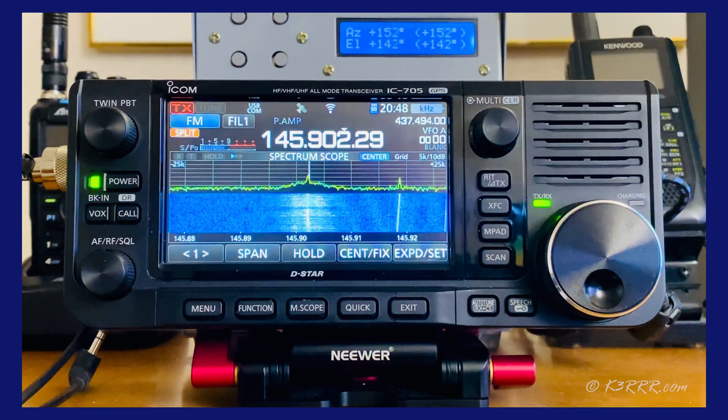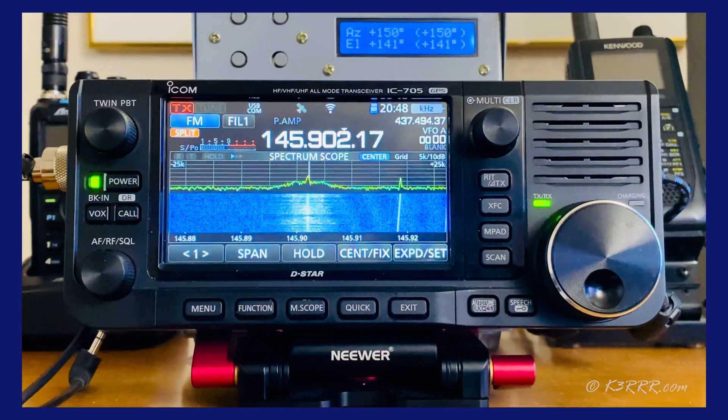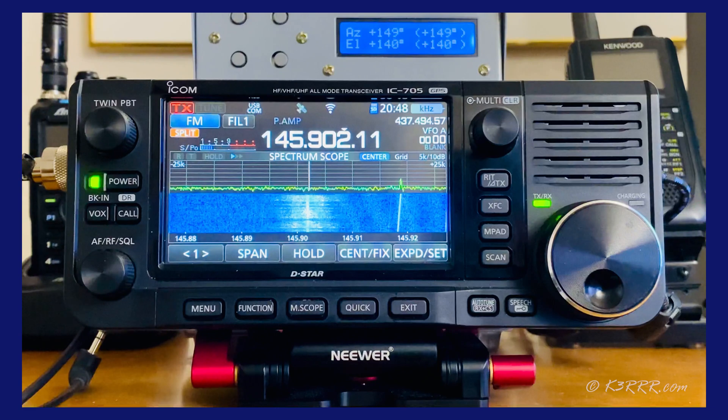We're going to show you the top 10 moving parts on how to use a $24 program called PST Rotator to handle rig, Doppler, and rotator controls for the ICOM 705 as well as provide your satellite tracking.